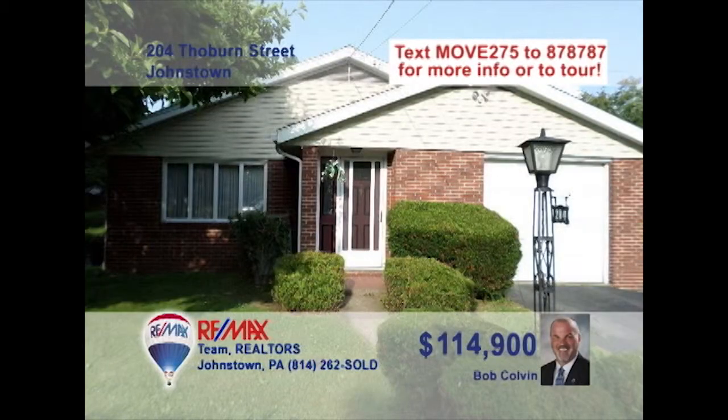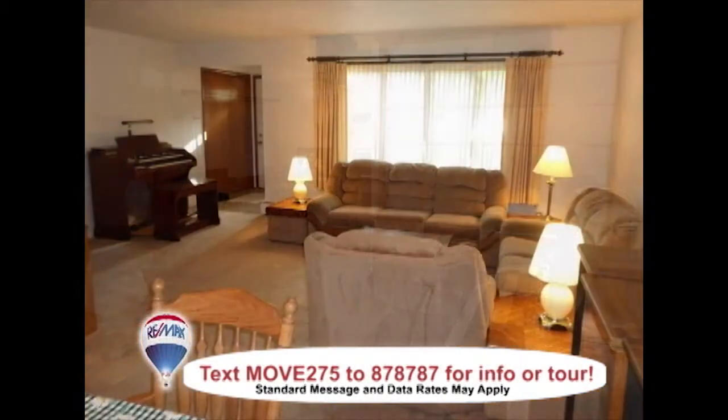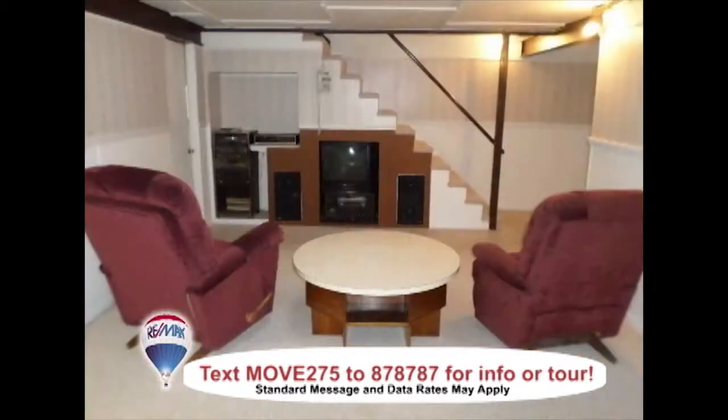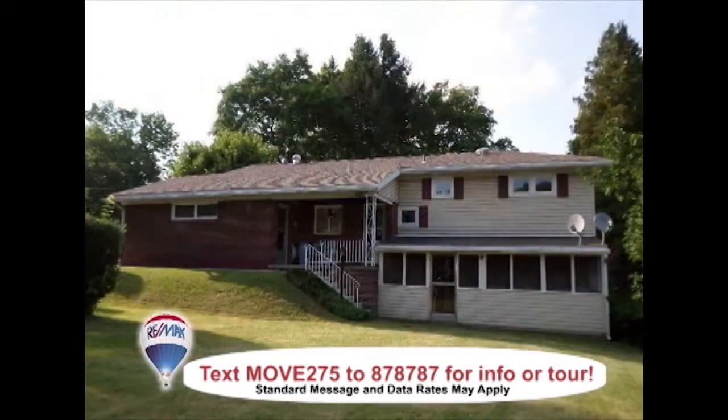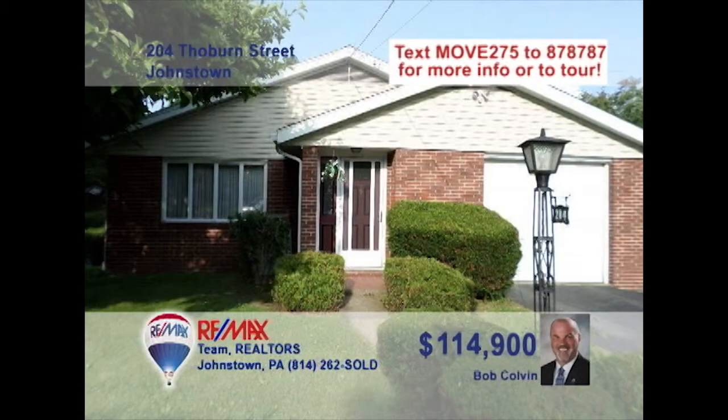Bob Colvin, listing specialist for the Bob Colvin team, presents a Southmont home with a very friendly price. You're sure to love the spacious living and dining room combo with built-in bookcase and bright windows. Abundant oak cabinetry and laminate floors are features in the eat-in kitchen. Spend time unwinding in the family room or out in the quarter-acre backyard before turning in at night. Contact a Bob Colvin team buyer agent for all the details.